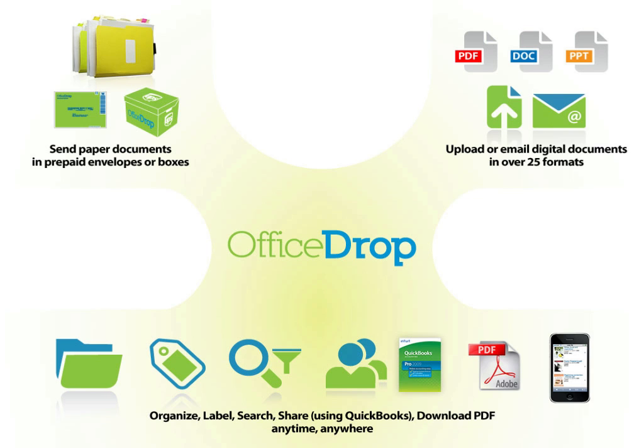Once at OfficeDrop, all the information, including your paper documents, can be organized, labeled, searched, and shared using QuickBooks and downloaded as searchable PDF.